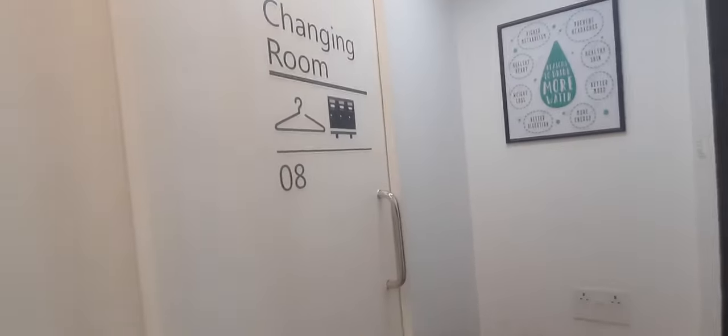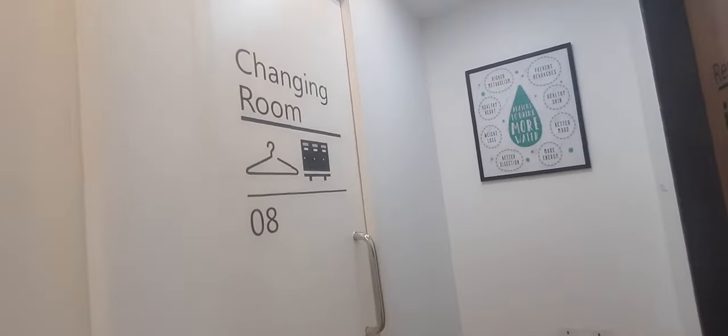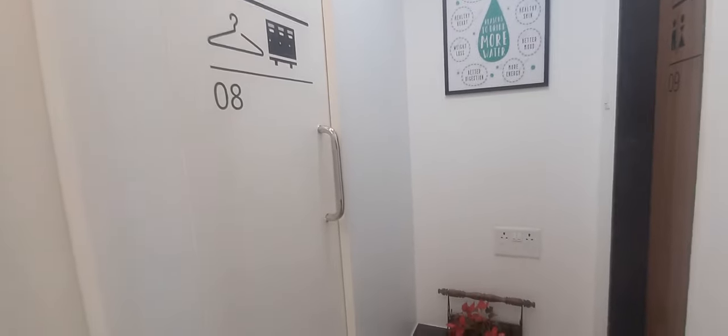This is the restroom, and on this side is the staff and doctor's changing room — an important aspect of the space which I will be showing you later.